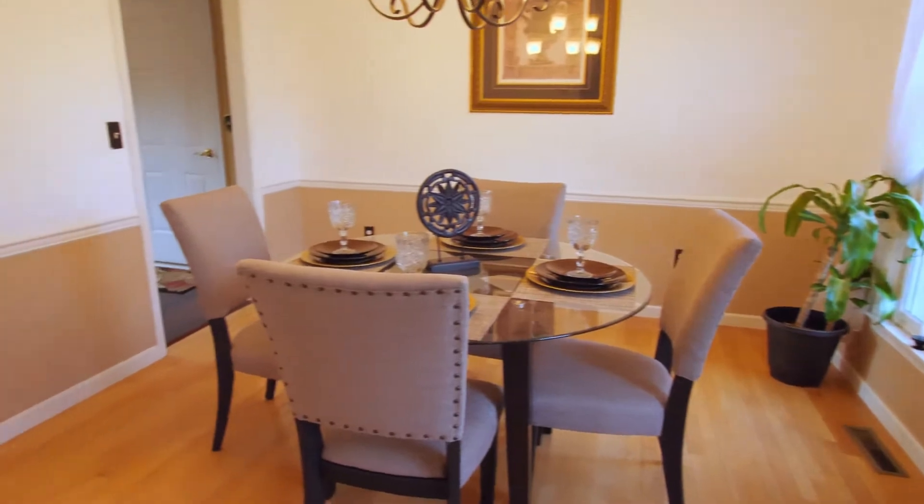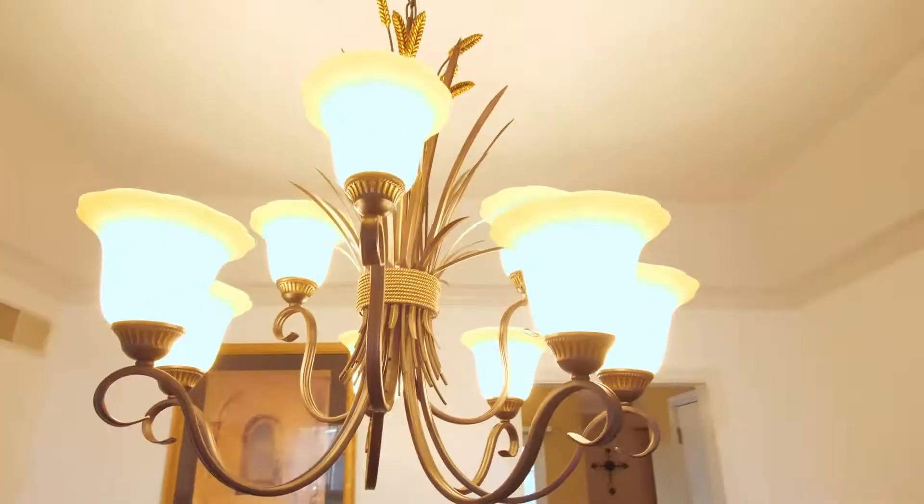Here in the dining room, you have a beautiful chandelier with natural hardwood floors.